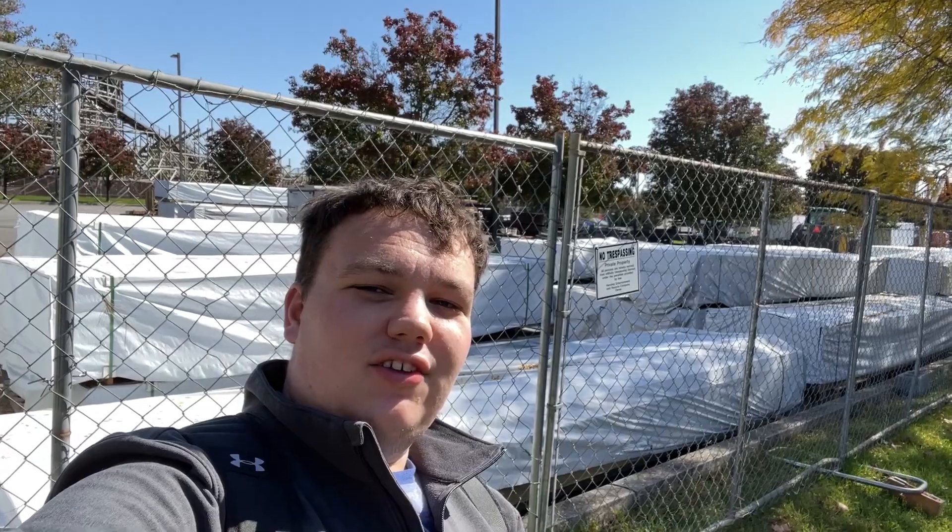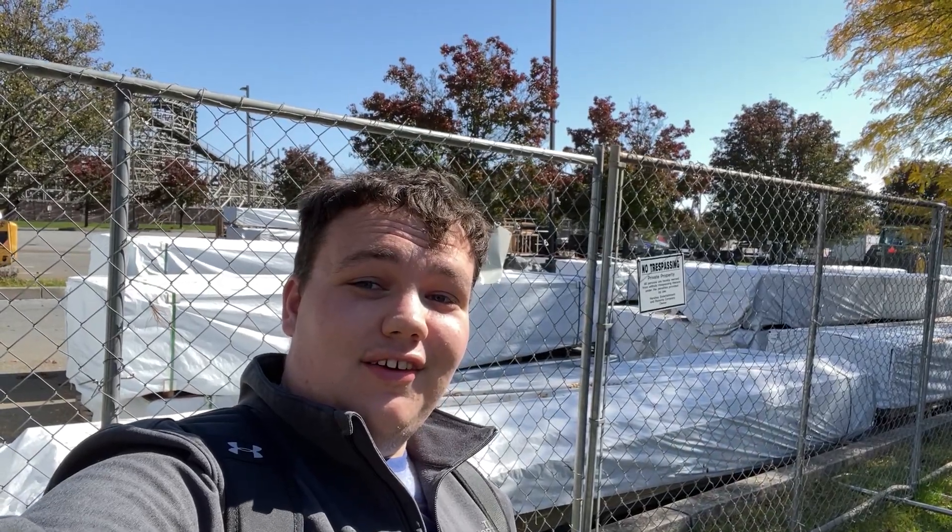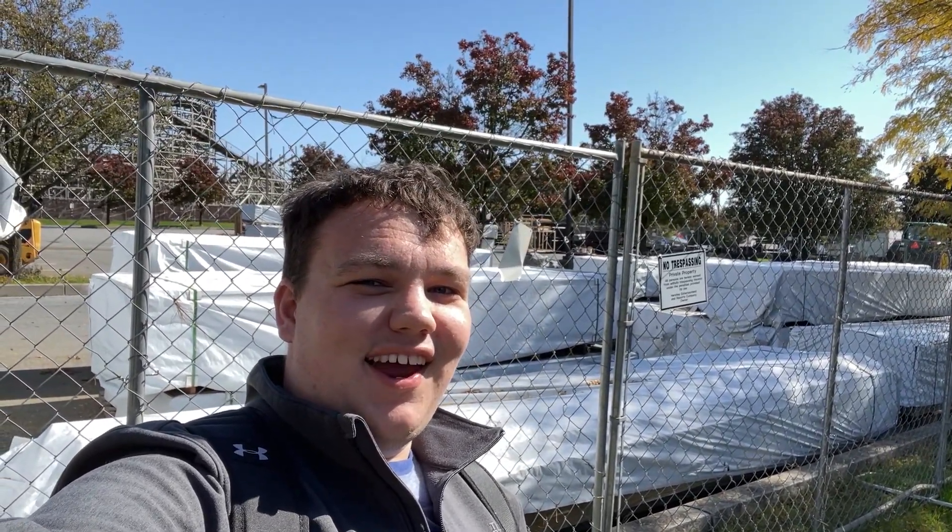Welcome back everyone to another week of what's new — Wildcat construction updates. As you can see behind me, there's a lot of track pieces that are missing. All this and more coming up next on PANJ Thrills.